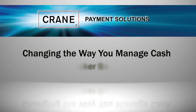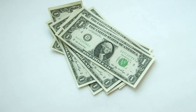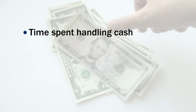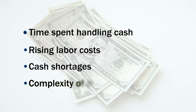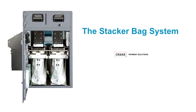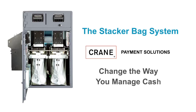Changing the way you manage cash — no matter what business you're in. If your operation handles a lot of cash, you worry about time spent handling cash, rising labor costs, cash shortages, and the complexity of delivering cash to the bank. The Stacker Bag System, the latest payment innovation from Crane Payment Solutions, will change the way you manage cash.